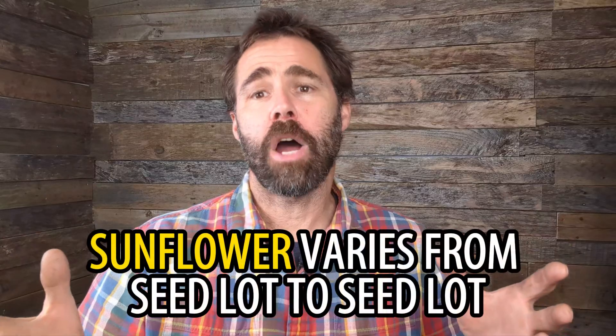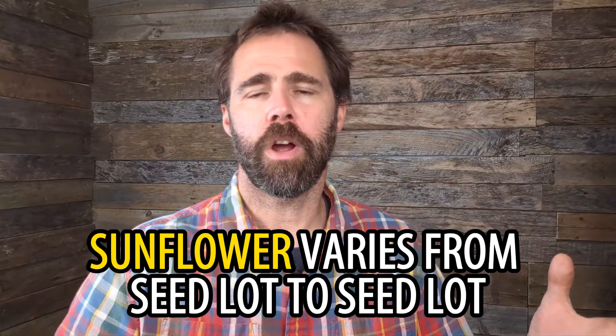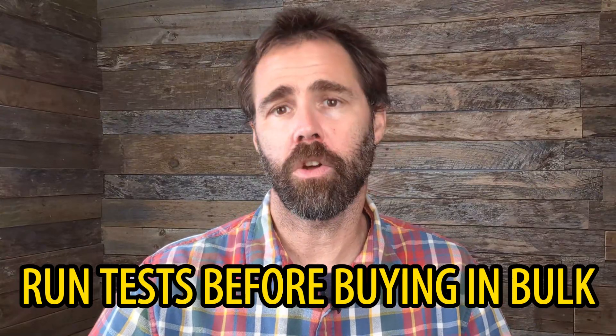Pro tip: sunflower seed lots are notoriously variable and can have very different growing preferences from seed lot to seed lot. Be sure to thoroughly test any new lots of sunflower seeds before making a large purchase.